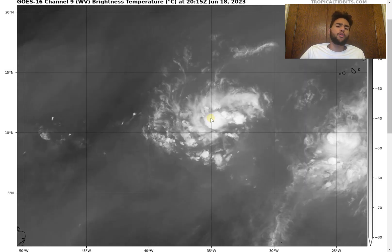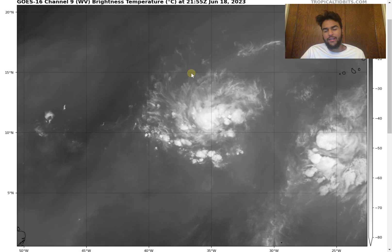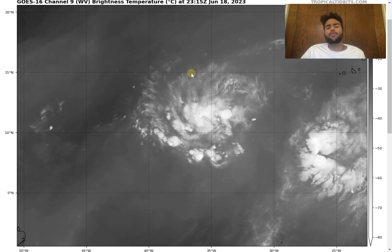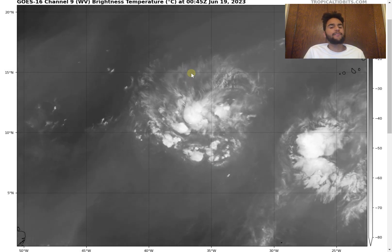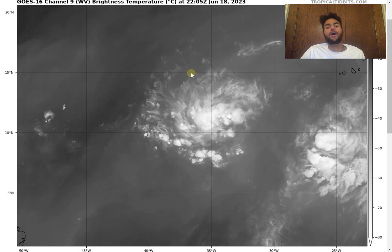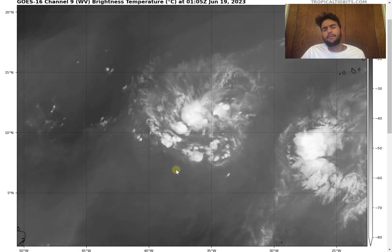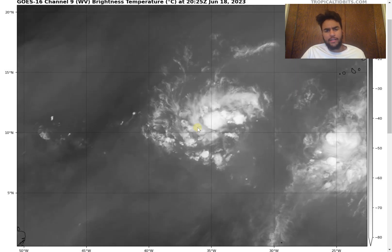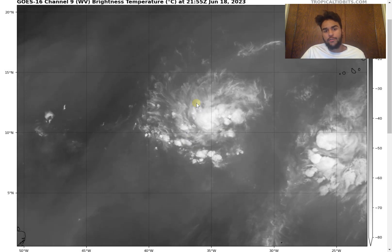We're going to need to see a little bit more convection on all sides of this storm before we can consider this a tropical storm, where the air pressure will be low enough for wind speed to increase. But we do see that it's under a fairly favorable environment. There isn't a lot of wind shear. We do have a decently moderate southerly upper level flow going on, as you could probably tell by the outflow clouds.